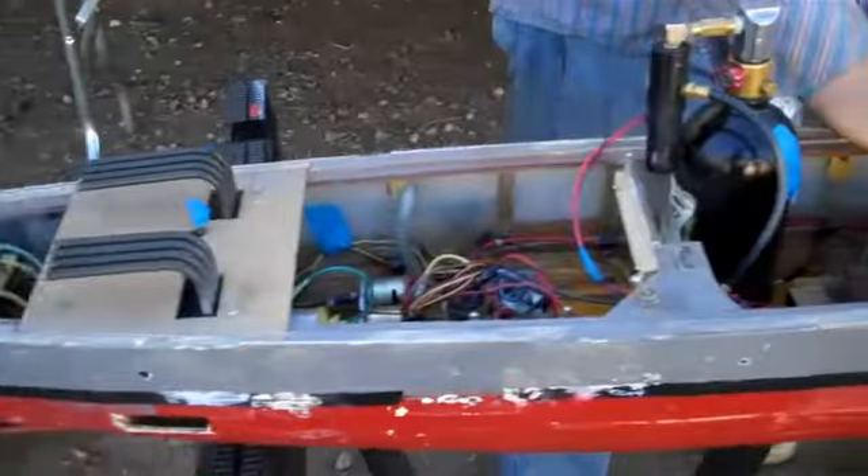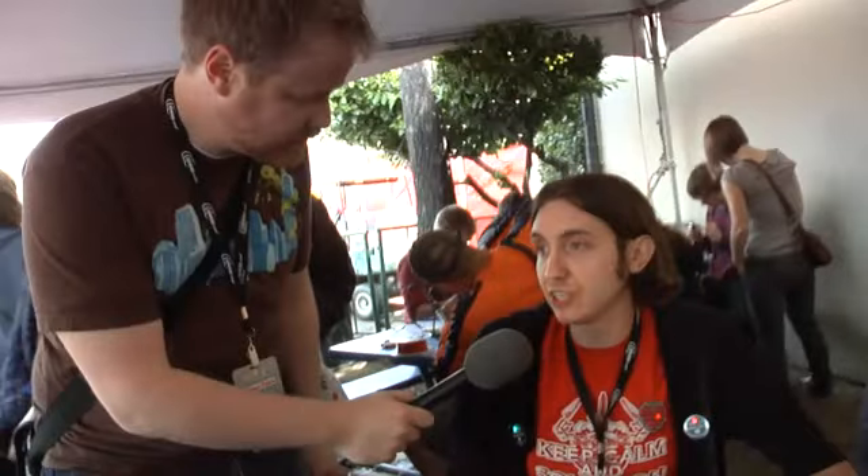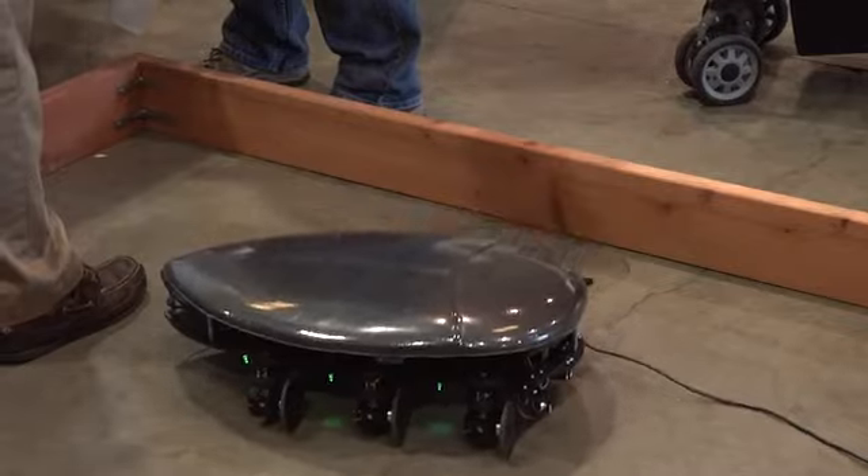At Maker Faire, it's not just about seeing what other people have made — it's about learning how to make stuff yourself. That wraps up our day at Maker Faire. Saw a bunch of really cool stuff, met a whole bunch of awesome people teaching people how to do and make and build all sorts of amazing new things. If you are ever near Maker Faire, I highly recommend that you check it out. For Tested, I'm Will Smith. Thanks for watching.